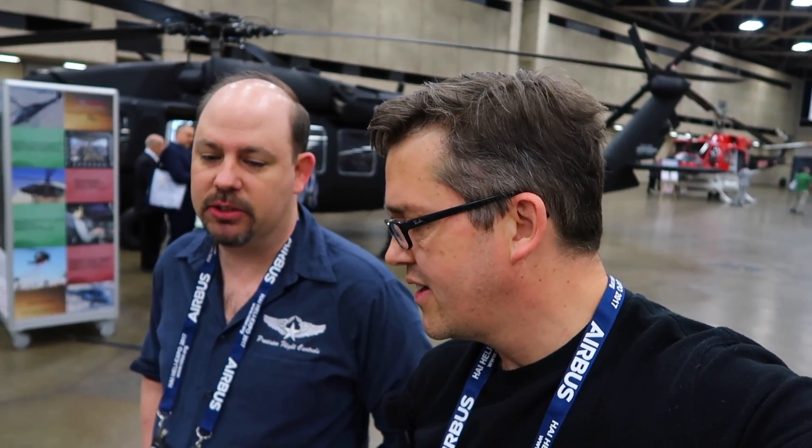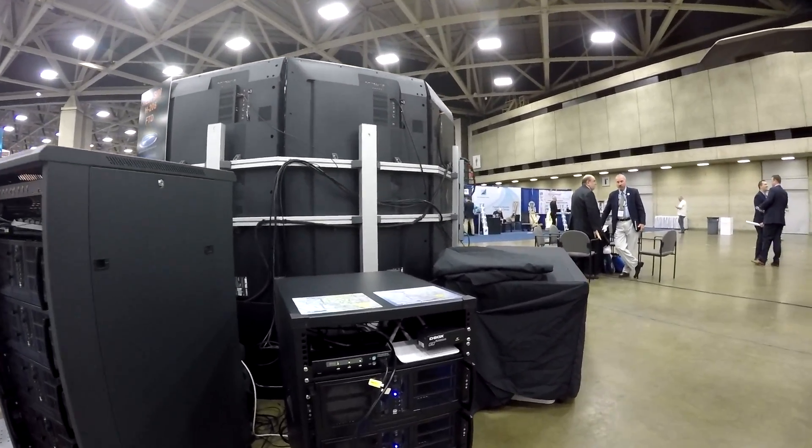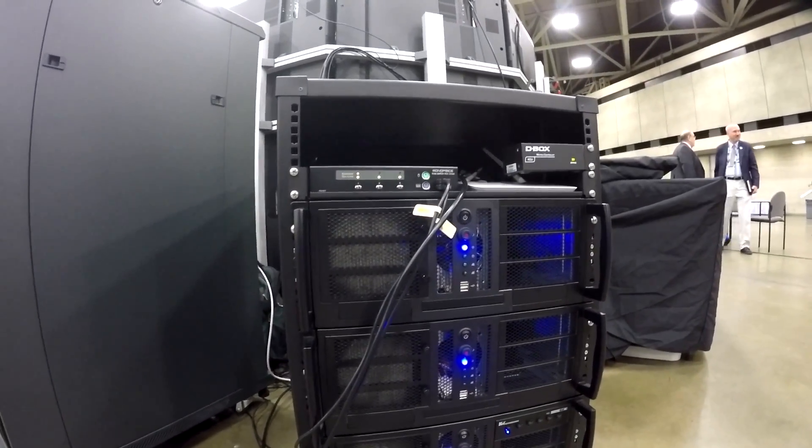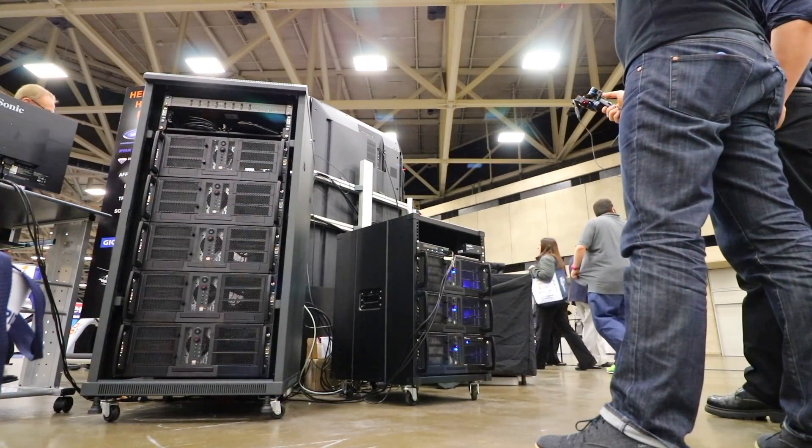I'm here with Eric from Precision Flight Controls. They specialize in flight simulators and have been building flight simulator devices for 26 years. Let's have a quick look at the hardware. These are regular PCs running multiple NVIDIA 1080 video cards with i7 processors. Each screen has its own video card.